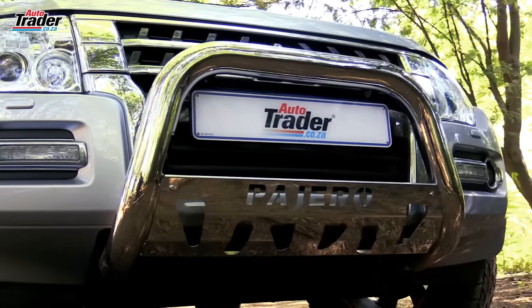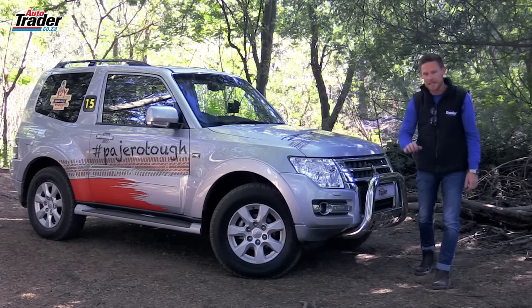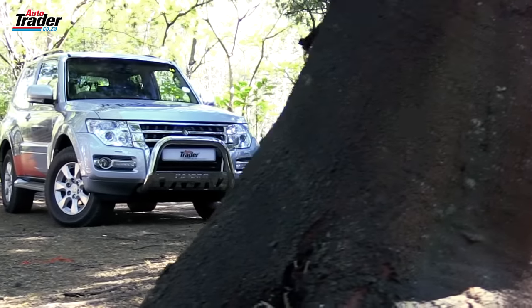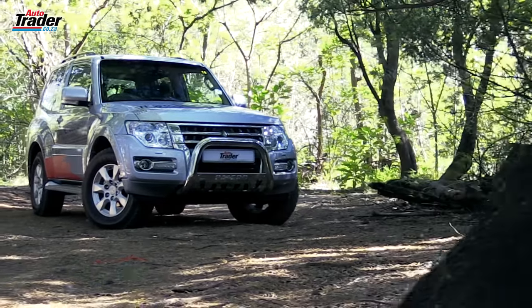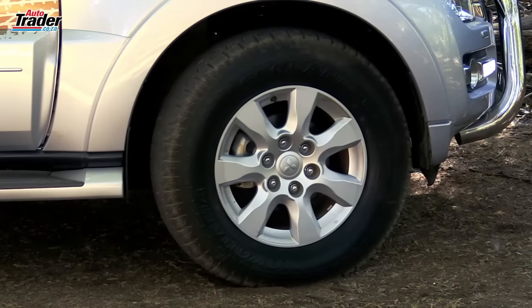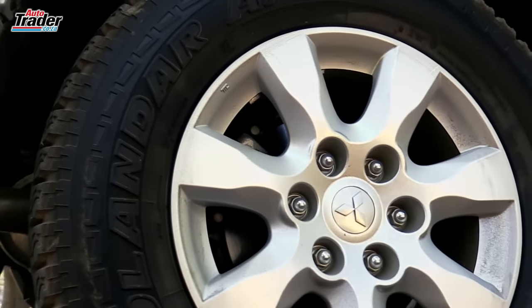Starting up front, we have the Pajero nudge bar. Underneath the motor and transmission, we also have skid plates. The long-wheel base version has been fitted with a set of rock sliders, though we don't need those on the short-wheel base given its break-over angle. The Legend 2 has also been fitted with a set of Yokohama Geolandertyres — as good on the road as they are off it.